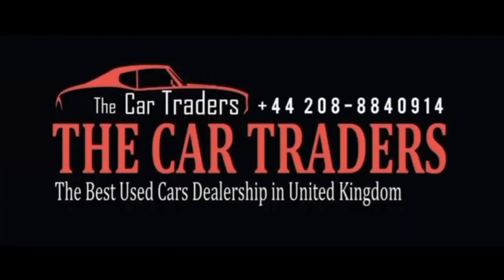Come visit us today and discover why discerning drivers choose The Car Traders for all their automotive needs. Your dream car awaits and we're here to help you find it.